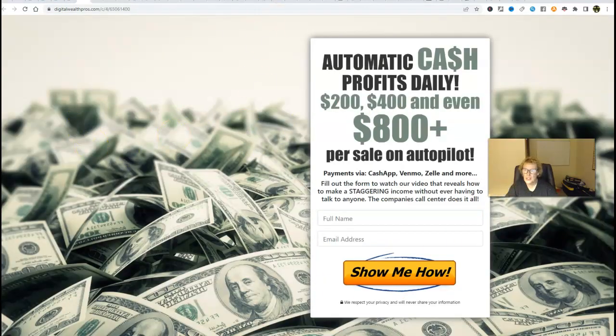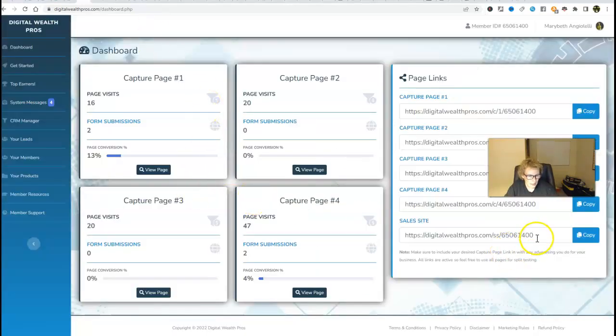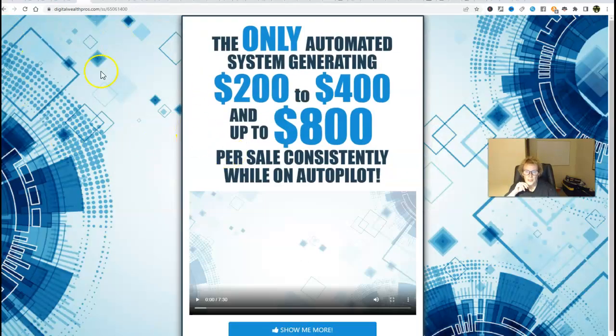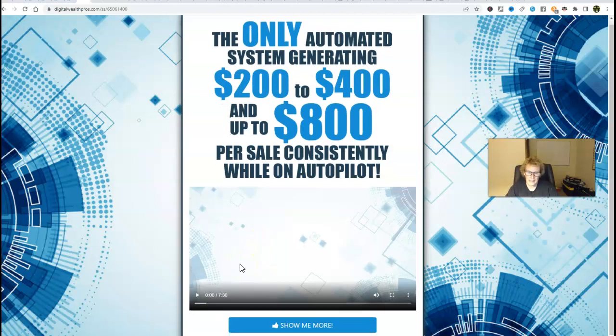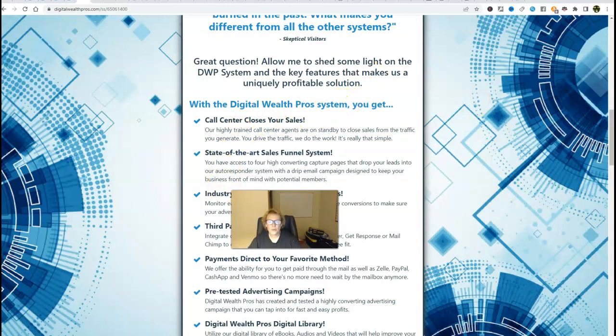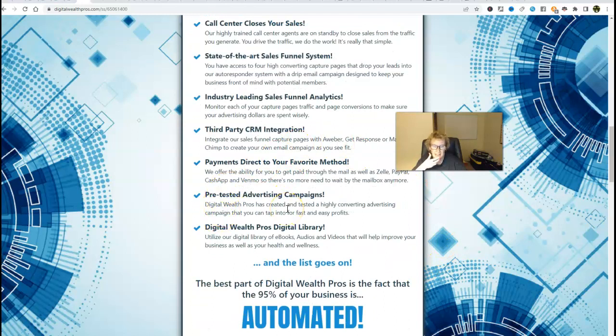Here is the fourth capture page — another great option you can utilize. You can use one at a time or more than one simultaneously and test them. Here is the done-for-you sales page that comes with the system — it is ready to go. There's a seven-and-a-half minute video that does all the telling, selling, and explaining. Your prospect will be redirected here once they come through your capture page, they watch this video, click show me more, and get additional information. Here are all the wonderful benefits: the call center to close your sales, state-of-the-art sales funnel, industry-leading sales funnel analytics, third-party CRM integration, and pre-tested advertising campaigns. You can get paid however you want — Cash App, Zelle, Stripe, PayPal, Venmo — you decide.